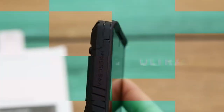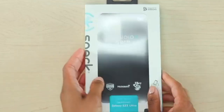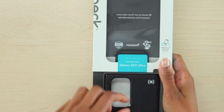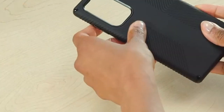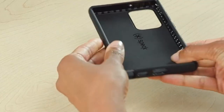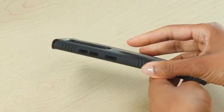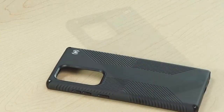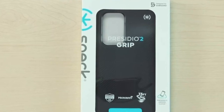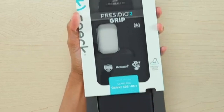Number six: Speck Products Presidio 2. Experience unbeatable protection with this case, designed to withstand drops of up to 13 feet. With the innovative Presidio 2 Armor Cloud technology, your phone is cushioned like an airbag, ensuring it's safe from any mishap. One of the standout features is the newly innovated no-slip grips, which last longer and provide a stronger hold so you can confidently handle your device without fear of dropping it. The case also boasts a soft touch finish that enhances your grip and adds scratch resistance.